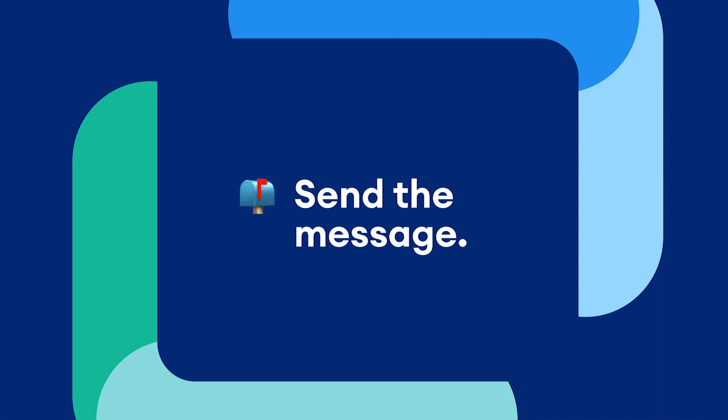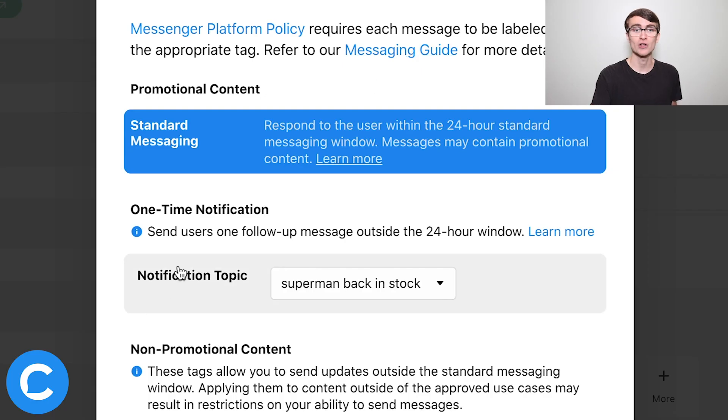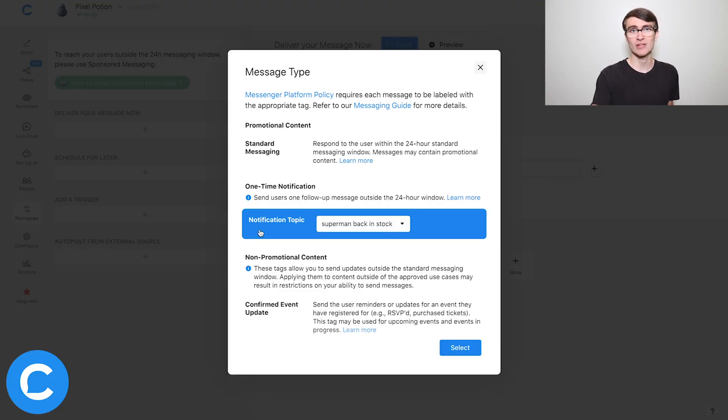The third and final step is actually sending your message. In the Chatfuel dashboard, navigate to the Re-engage tab. Once there, you can either deliver the message now or schedule it for a later date. Choose Deliver Now, and you'll see the interface. The first thing to do is swap out the default standard messaging tag for your one-time notification, which is listed there. If you don't see the topic you created, it could be because no users have opted in yet, you need to wait a few minutes, or you need to refresh the dashboard.